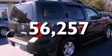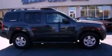This vehicle has less than 57,000 miles. Call now to find out how you can own this breathtaking automobile.